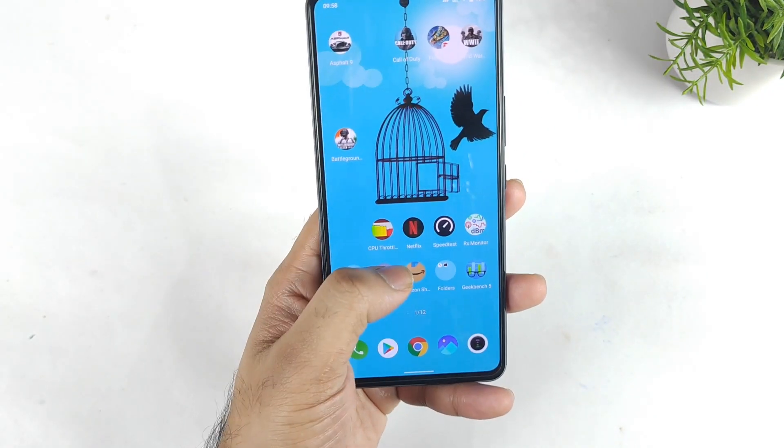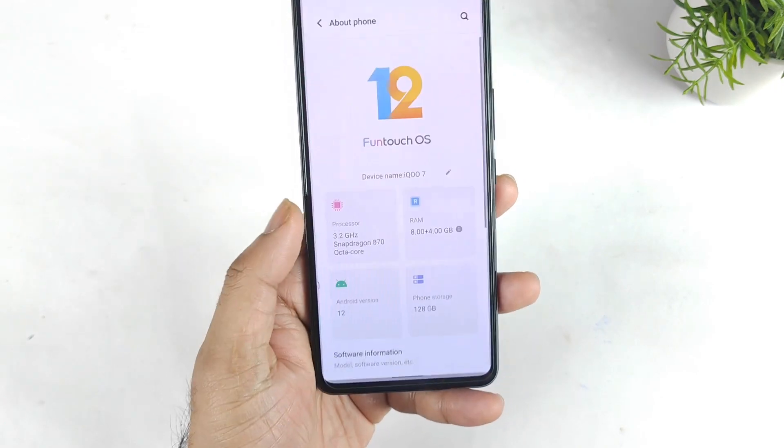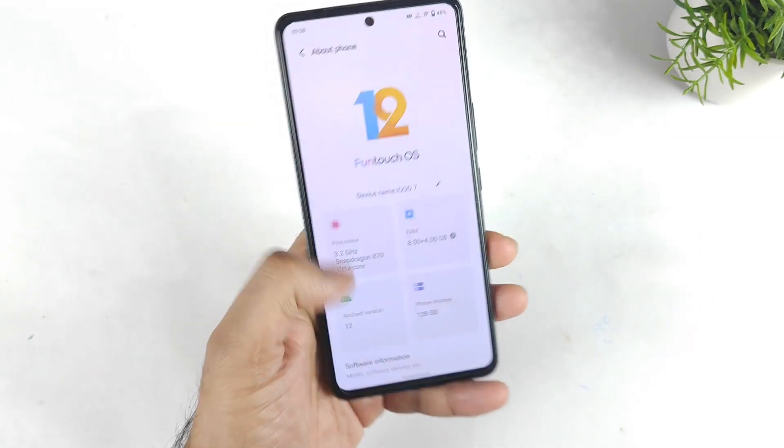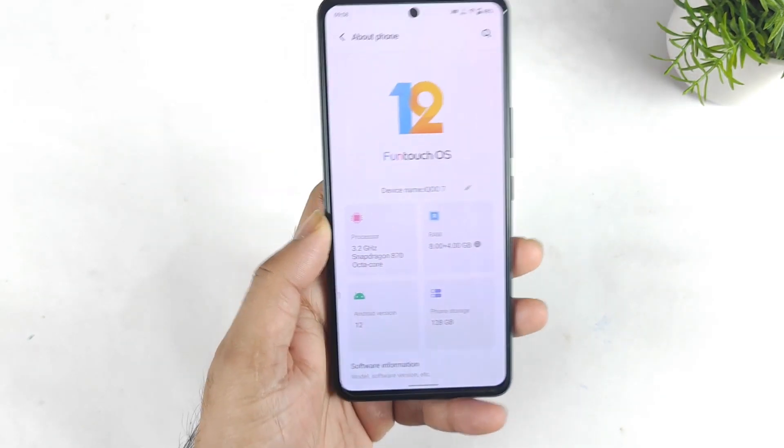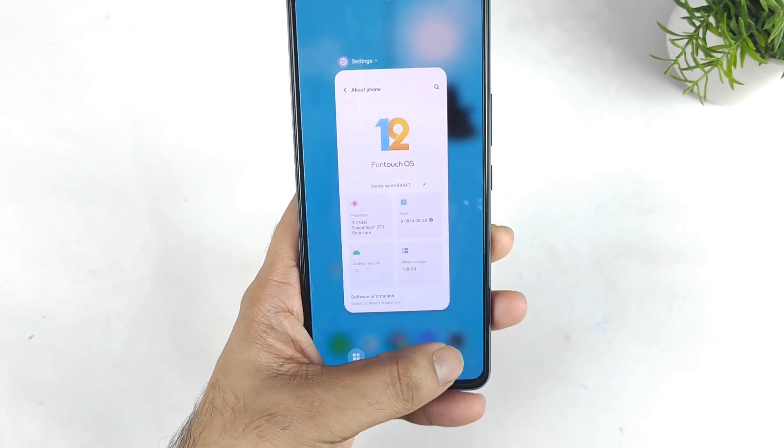Just today, a couple of hours back, I did install the Android 12 update on the iQoo 7 device. Let me show you the settings — as you can see, Android 12 and FuntouchOS 12. After this update, let's see what changes have happened to the Geekbench single-core and multi-core performance.